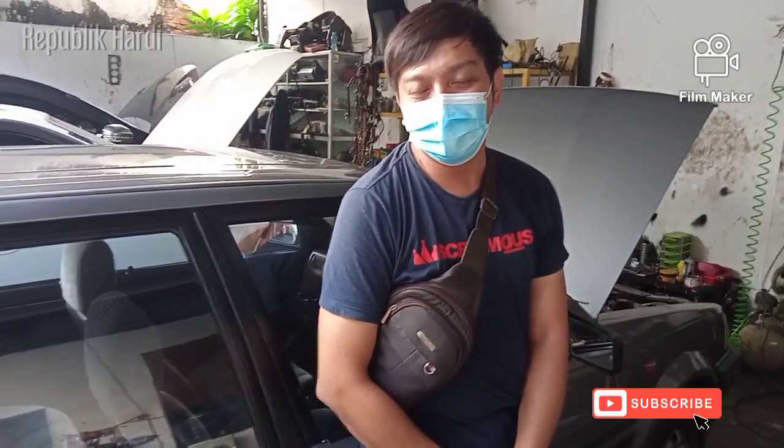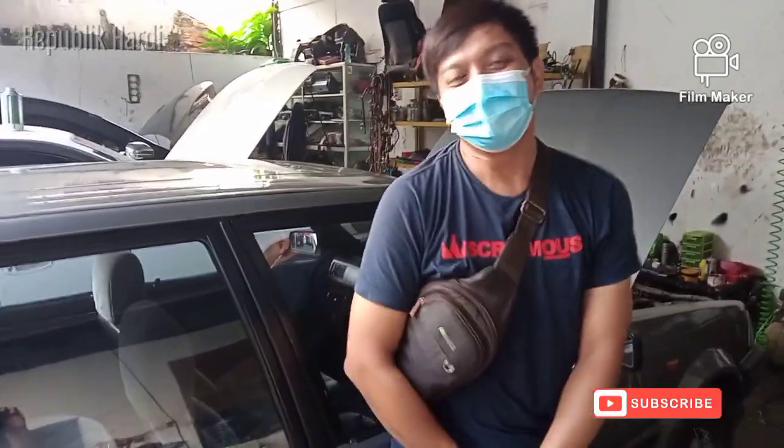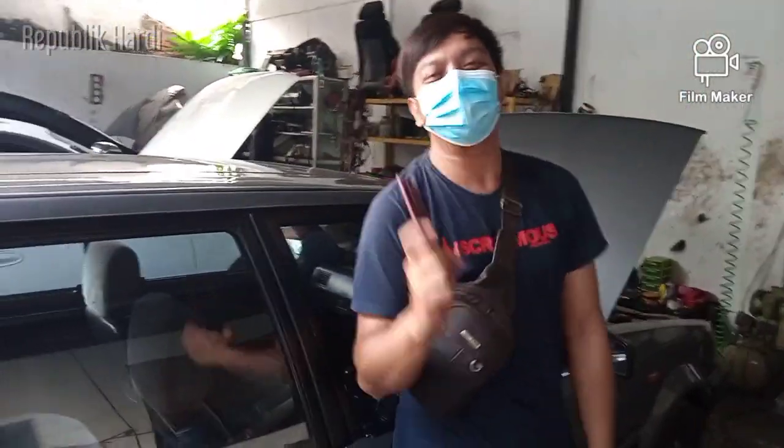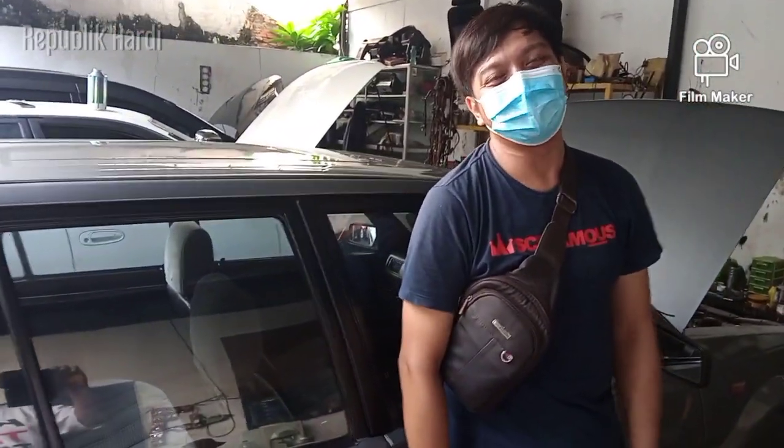Ini kebetulan mobil saya, di-handle istri om. Wah makanya tangannya masih keker begitu — saya pakai manual nggak bisa. Itu makanya, biar istri bisa pakai. Oh iya bener.